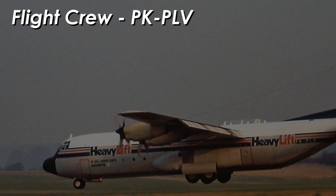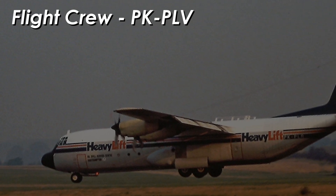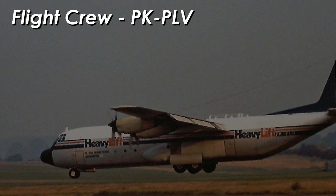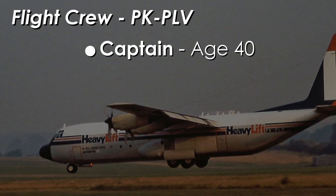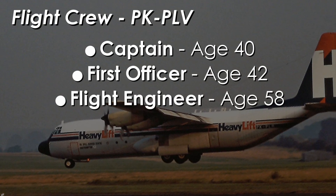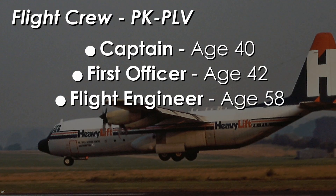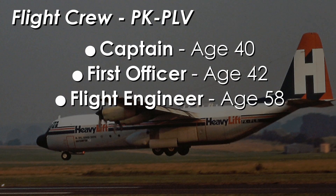On board the flight deck were six members of crew, some of them for relief purposes. The acting flight crew on the accident flight was made up of three people: a 40-year-old captain, a 42-year-old first officer, and a 58-year-old flight engineer. The captain was at the flight controls and had well over 3,000 hours flying the Hercules alone.